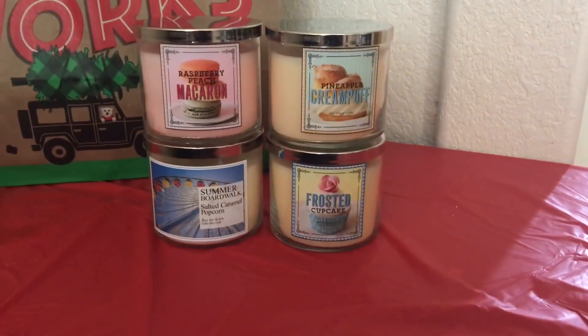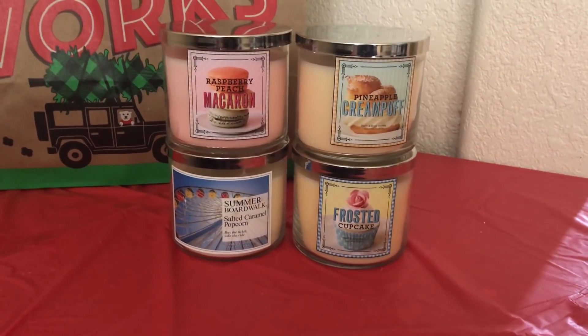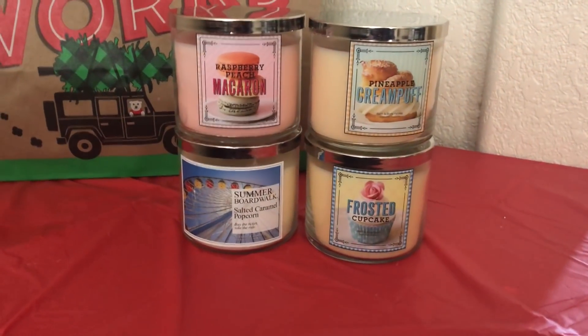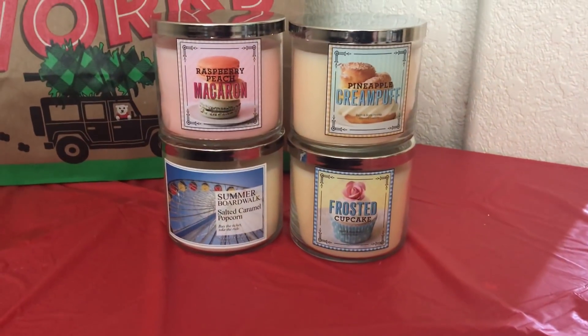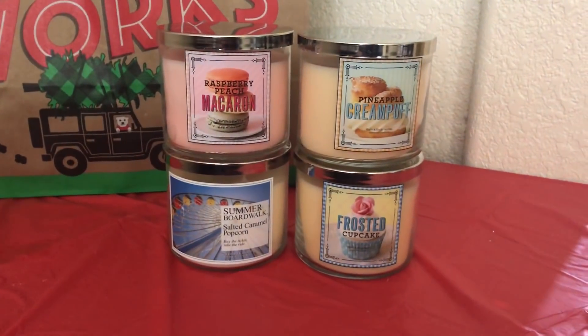Can you guys believe that I purchased only four candles? I was expecting to purchase like eight or ten and my store just didn't have what I was looking for. I'm really disappointed because it was so underwhelming.